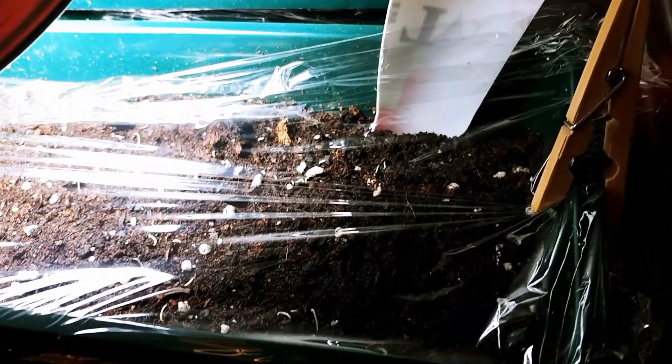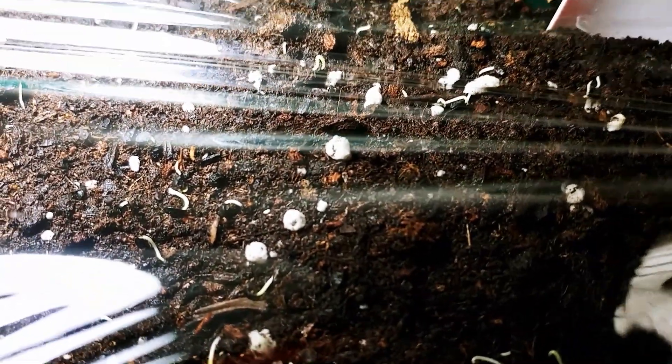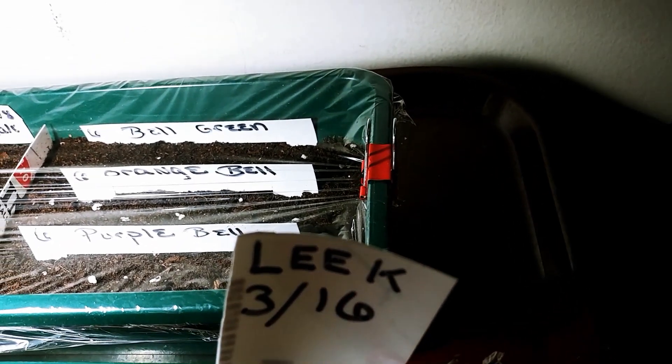Down here, the bunch of onions and the leeks are starting to poke their heads out. Can you see that? Looks like a little white speck in amongst the other white specks in the potting soil - that's a bunch of onions. And over there, there's white specks, a little bit bigger - I believe that's leeks. Although the bell peppers are doing nothing - of course, they take at least two weeks usually to sprout.